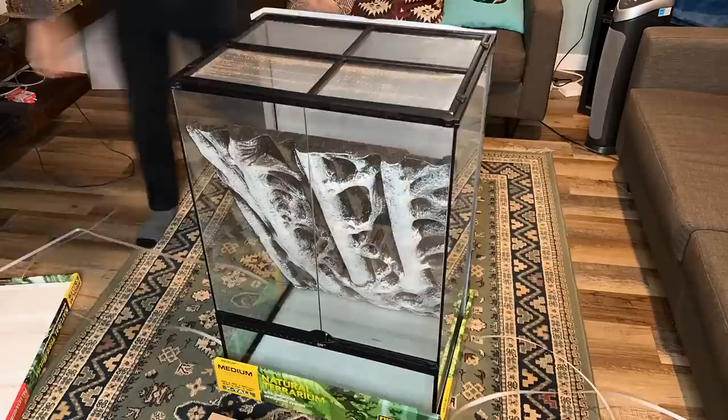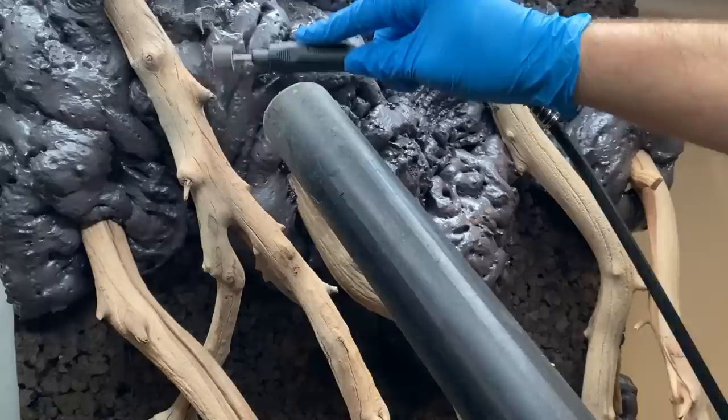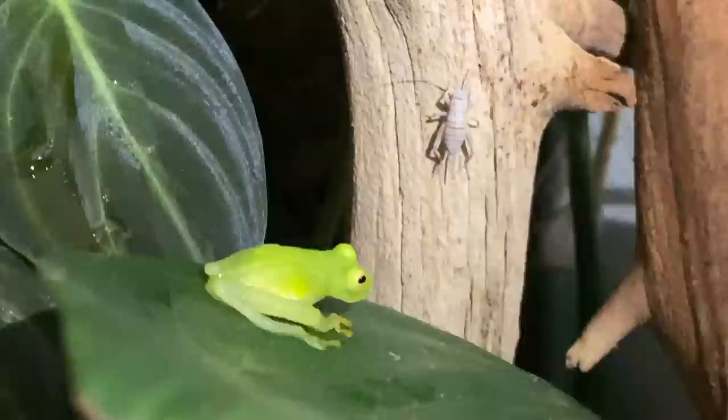Well everybody, the moment of truth is finally here. You may recall in December of last year I spent several weeks crafting, planning, and putting together a glass frog paludarium. It's kind of blurred still because I don't want you to see it just yet. At the end of that video I let you all know that we were going to let it grow in for several months before introducing the glass frogs into their new home.